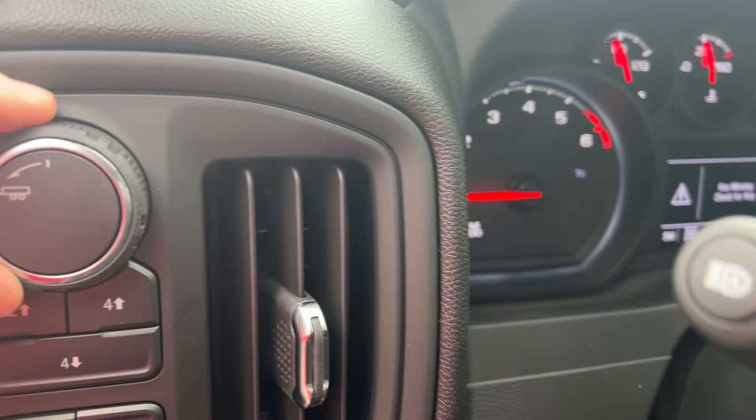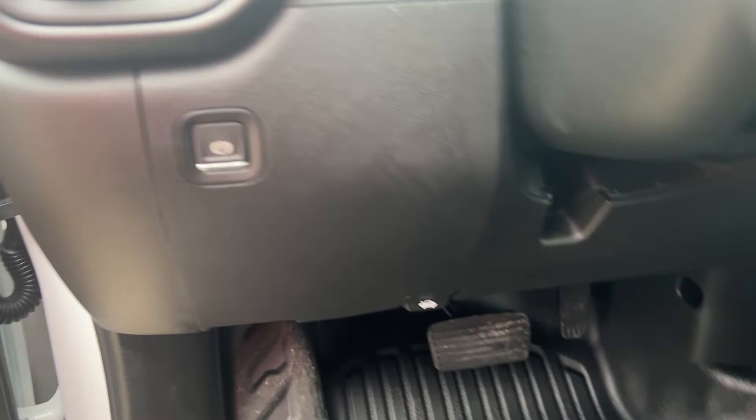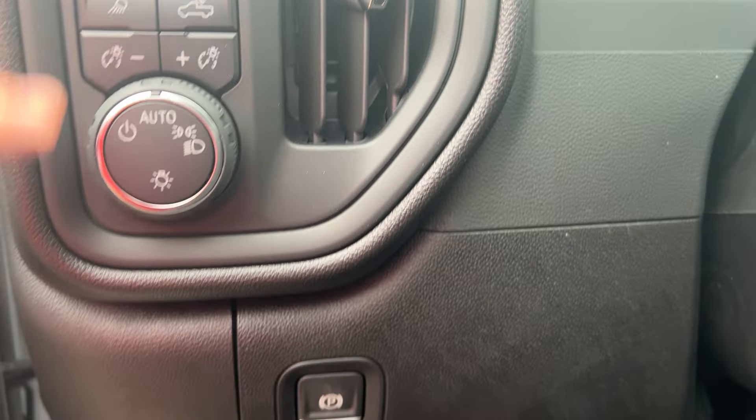Your tow/haul mode is up here. You have power mirrors and windows. For four-wheel drive, that's rear-wheel drive, then you have four-high, and then you have your four-low.